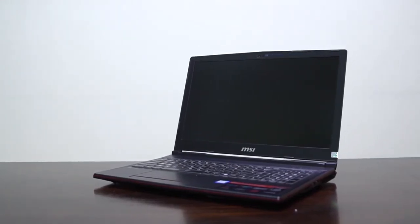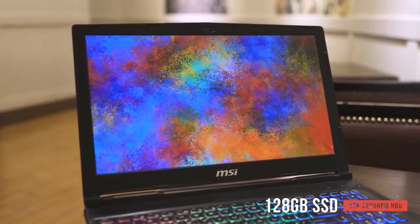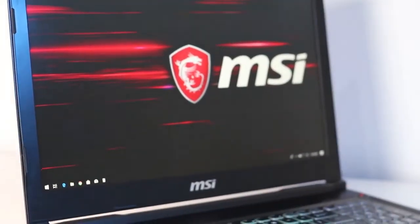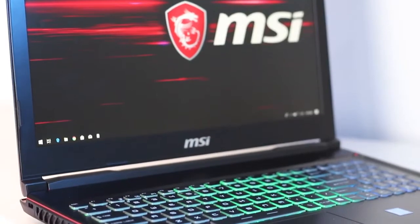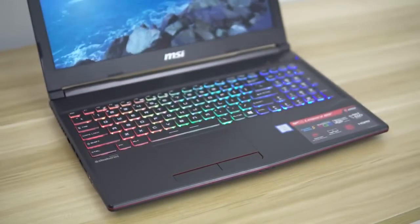The SSD on this computer is mainly for the OS due to its 128 GB capacity. This laptop also comes with a 1 TB 7200 RPM physical hard drive, which is more responsive than a standard 5400 RPM model. For the price, this laptop offers unmatched performance — the only downside is the lack of a 17-inch display.